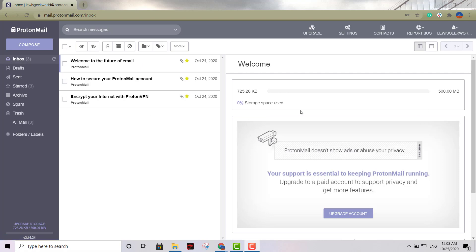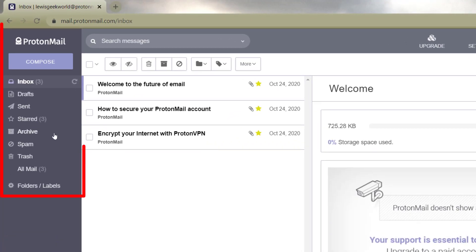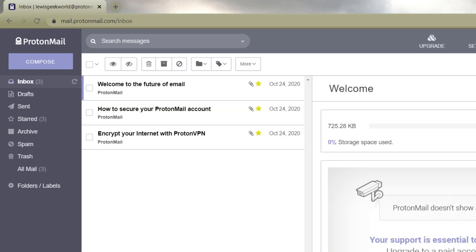The ProtonMail interface looks clean and similar to the others — straight to the point. You don't have to worry about any ads. You can see your 500 megabytes of storage right there. You have your inbox, drafts, and all the sections you need. You can also insert a signature just like with the other two. I believe privacy should be a right, not a privilege, so take advantage of these three highly secure, free email providers.